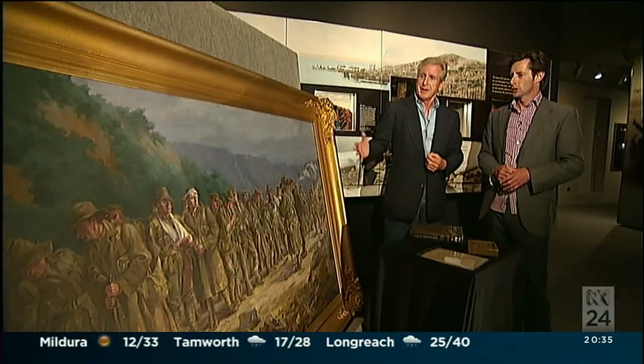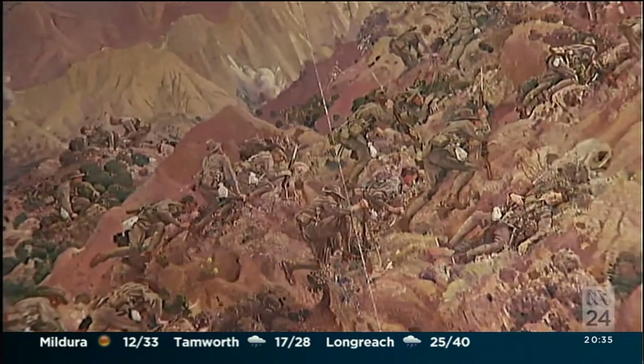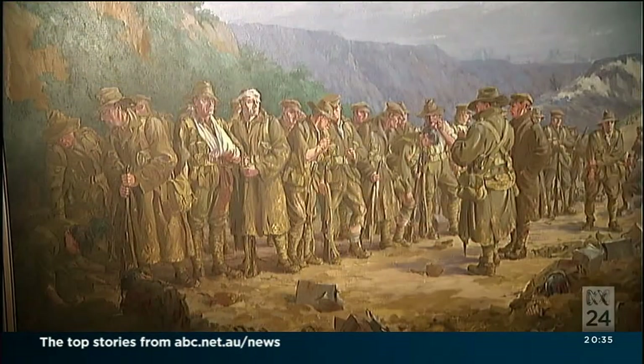This painting, I think, is not as well known as the Lambert paintings of the landing and the neck. But it's very important in its own right because of what it shows and the spirit that it conveys.